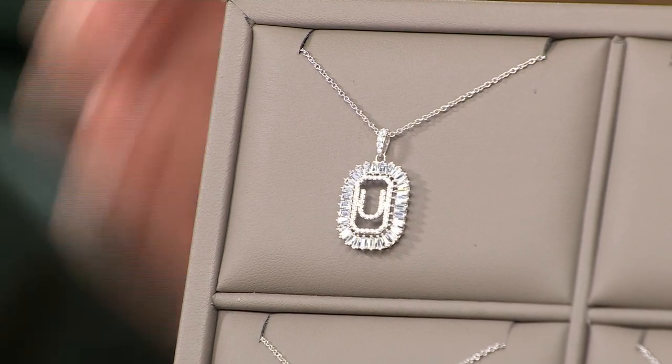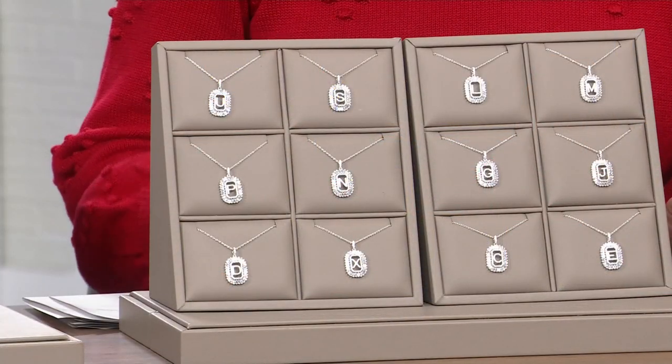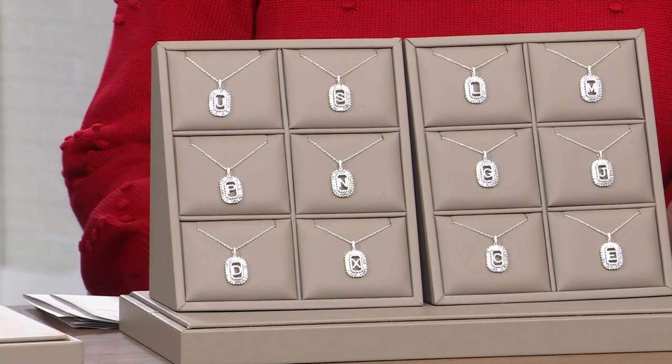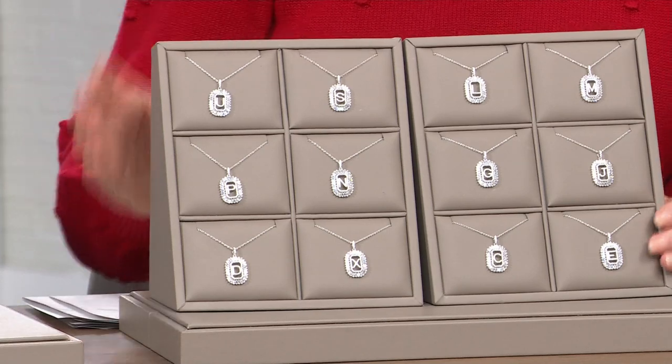Let's pop up the price — this is as low as she goes on this. We have sold tens of thousands of this pendant, but not at $29.98. It's under $30 on three flex payments of $9.99. So pretty much you have almost everything out here — R and Q are what you don't have.